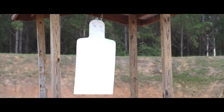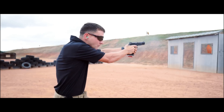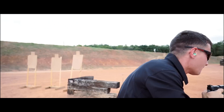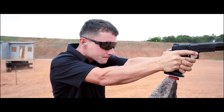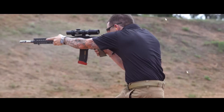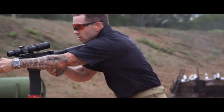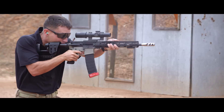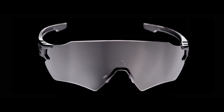Being able to see your target very clearly and acquire targets very quickly is everything — whether it's shooting sports or whether you're in the military. If you can see your target clearly and acquire it and engage it in a very precise manner, you've got the advantage. PRISM changes the way you see the world so that you can see things clearer with more accuracy, so you can do your job well.